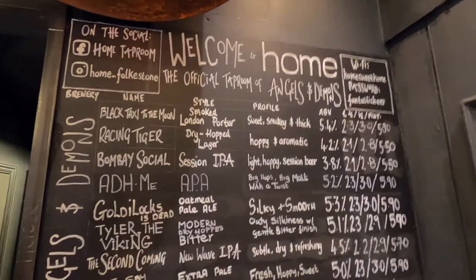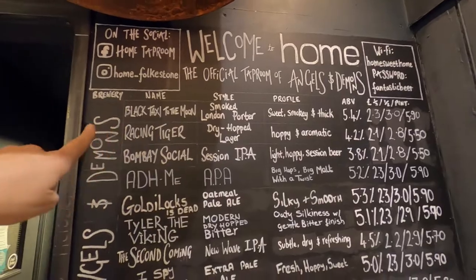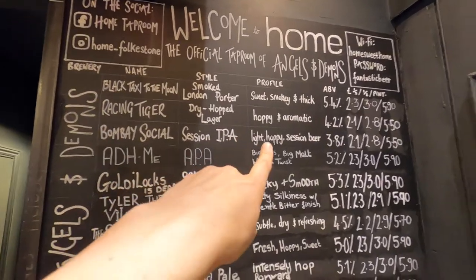If you're a bit new to beer and maybe wouldn't really call yourself a connoisseur but you'd like to be, then we have a board here that'll absolutely help you out. We have sweet, smoky, thick — that's what the Black Taxi is — hoppy and aromatic. The whole selection there gives you the full rundown of everything you need to know about the great beers from Angels and Demons.